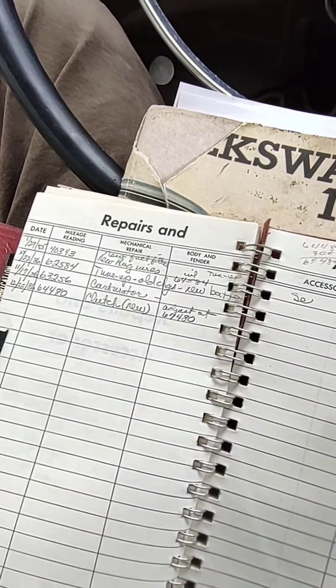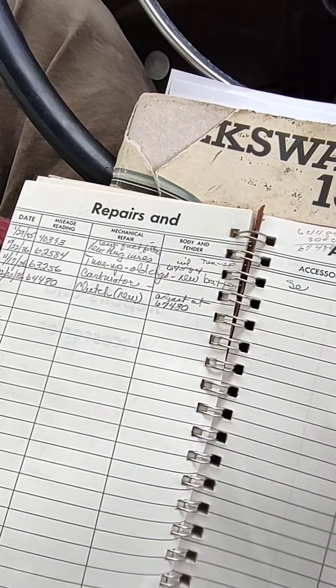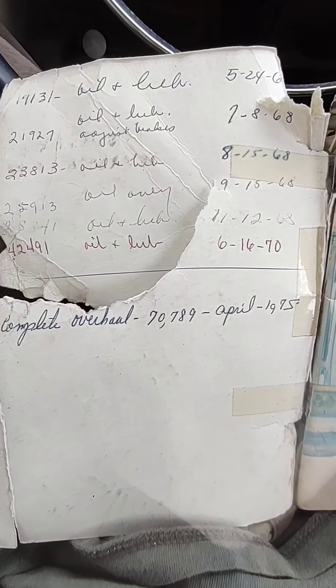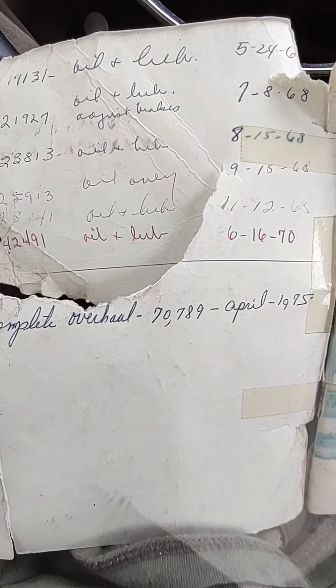Unfortunately, they didn't really care too much about the lubrication. Looking at the repairs, it looks like we got a new clutch back in 1986, so that's kind of exciting. I also came across records up until 1970, and in fact I just did the oil right around the same time last week.